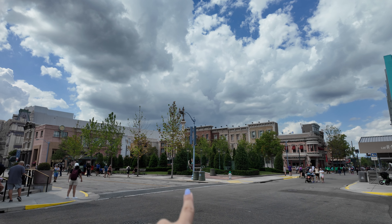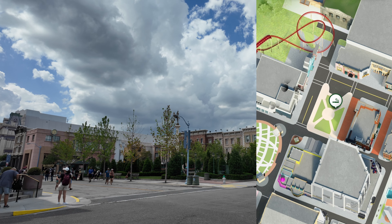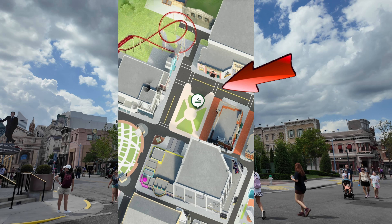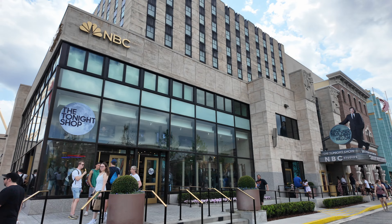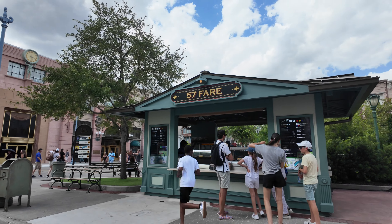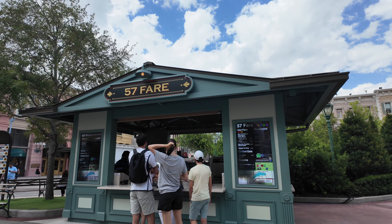Here is one big square around Central Park — this is a smoking area in here, so if you want to avoid that, you know where it is. To your left here starts New York, my hometown, with the Tonight Shop and Race Through New York Starring Jimmy Fallon ride. Across from Jimmy Fallon is another food stand where you can find New York pizza slices, beverages, and a soft pretzel.